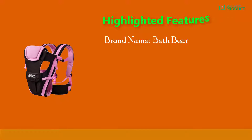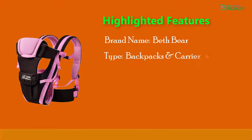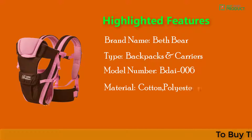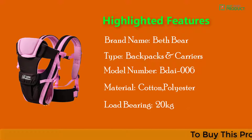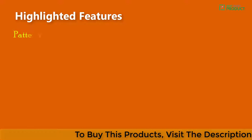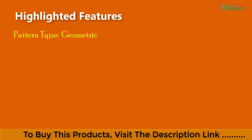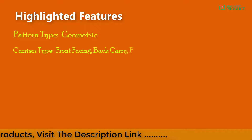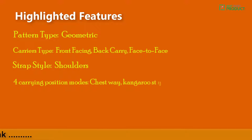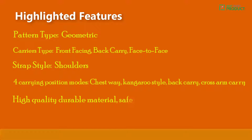Highlighted features: brand name Beth Bear, type backpacks and carriers, model number DIE-006, material cotton polyester, load bearing 20 kilograms. Pattern type geometric, carrier type front facing, back carry, face to face, strap style shoulders. Carrying position modes include chest carry, kangaroo style, back carry, and cross arm carry. High quality durable material, safe and exquisite design.